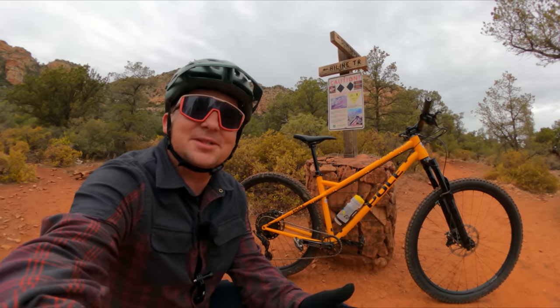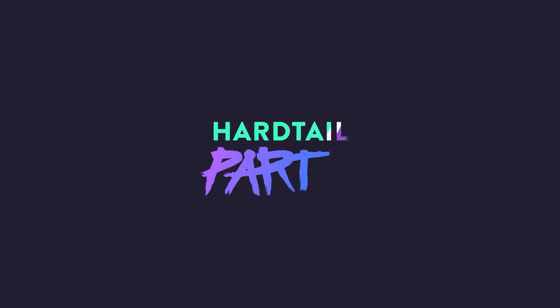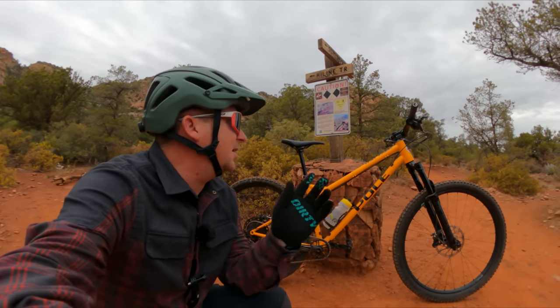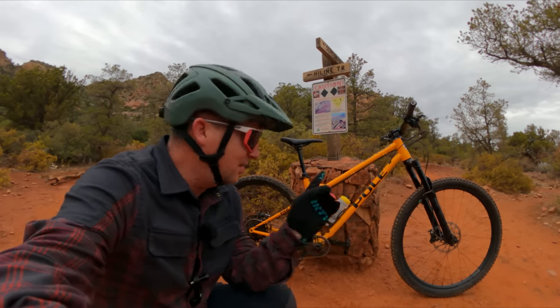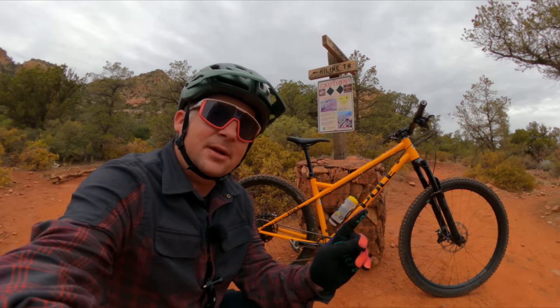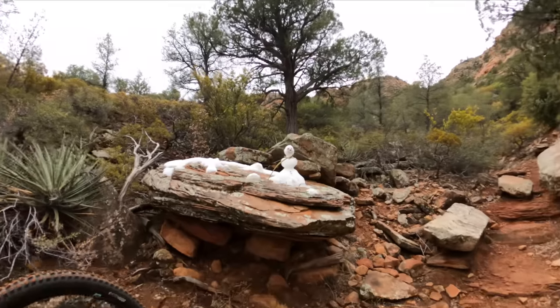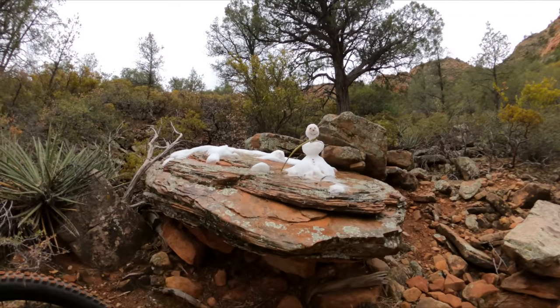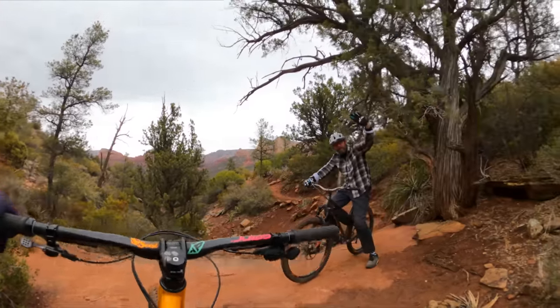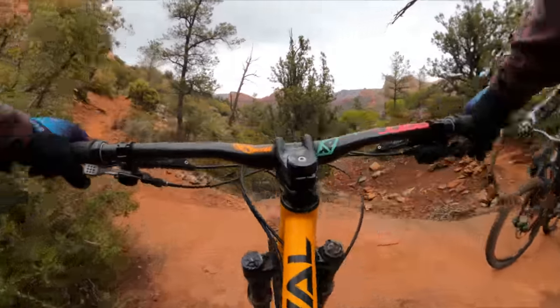Today we're reviewing the Pole Tyval. We're here in beautiful Sedona riding the iconic Highline Trail on the Pole Tyval, a very, very modern steel hardtail. Today I'm riding with my buddy John. We're here on hardtails on Highline.